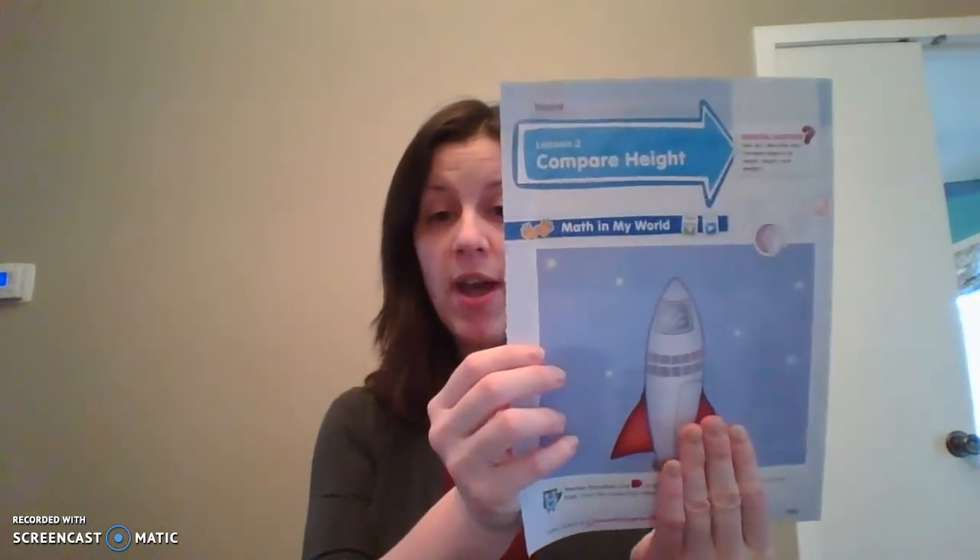We're going to do the same thing that we did with our length papers — we're going to do the first and last page together, and then I want you guys to do the middle pages on your own. So on our lesson two, compare height, we have this rocket ship. Make sure you have this out. Before we start, you are going to need a pencil and a red and a yellow crayon. Make sure you get that now along with your papers.